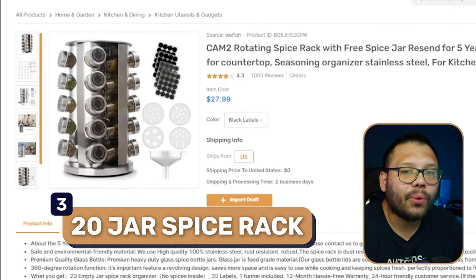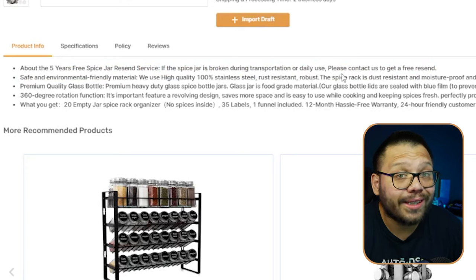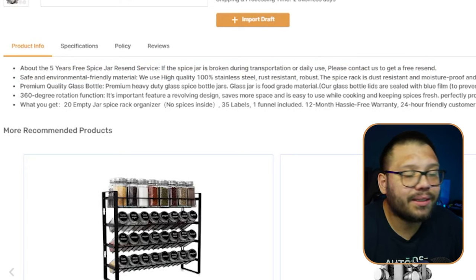Next up we have a 20-jar spice rack. This one is really cool because it has one specific feature that a lot of others don't — from the manufacturer, if you drop one of the jars and it breaks, you have five years of unlimited free replacements. It tells you right here: five-year free spice jar resend service — if the spice jar is broken during transportation or daily use, contact them to get a free resend.